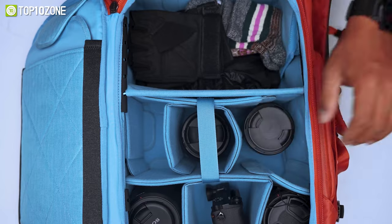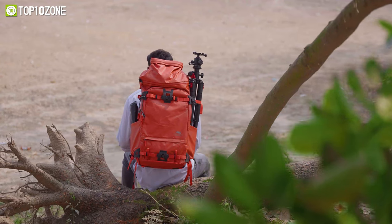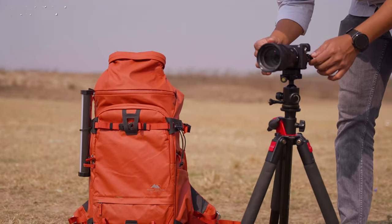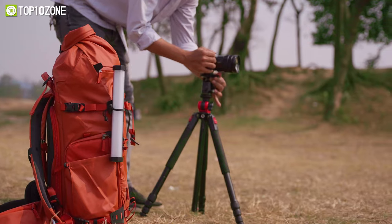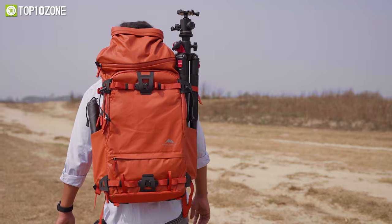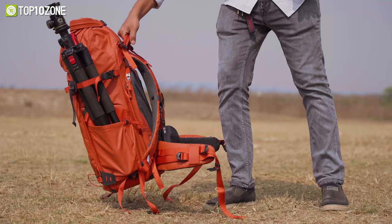Moreover, the layered design offers plenty of room for your camera, lenses, battery, gimbal, clothes, and so on. For on-spot shooting, it allows quick side access so you can grab your camera and shoot almost instantly, so no important shot will be missed again. All in all, the Summit Creative Water-Resistant Camera Backpack is an ideal choice for safely storing all your camera gear conveniently.